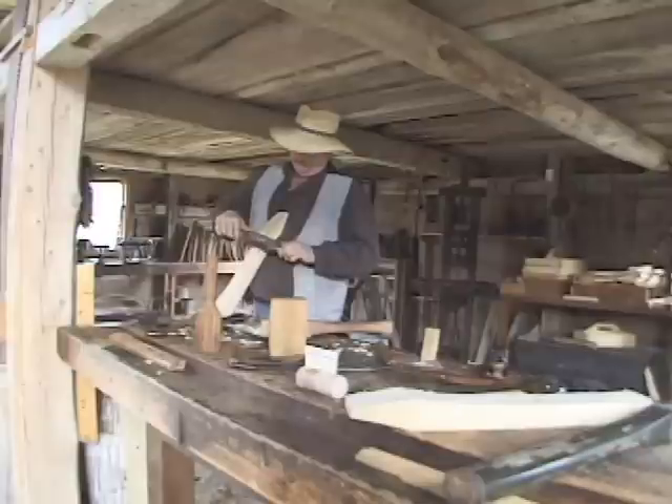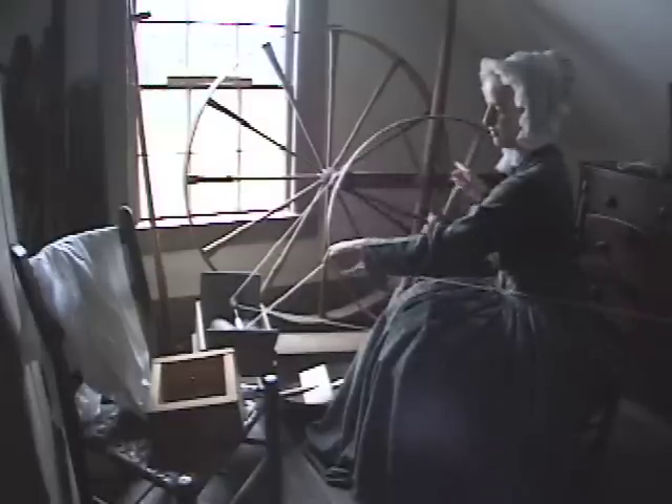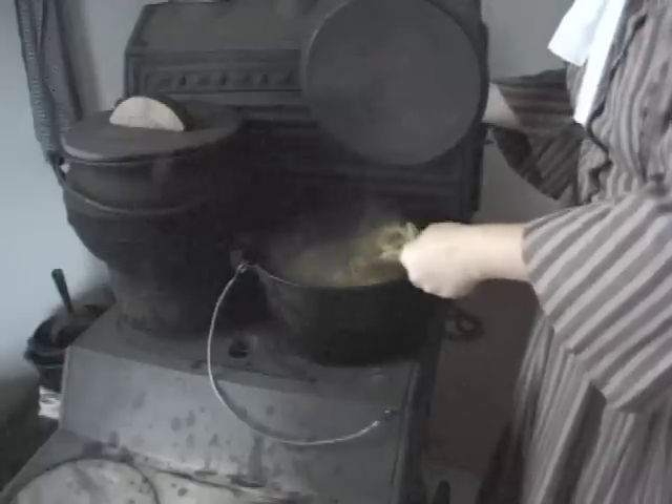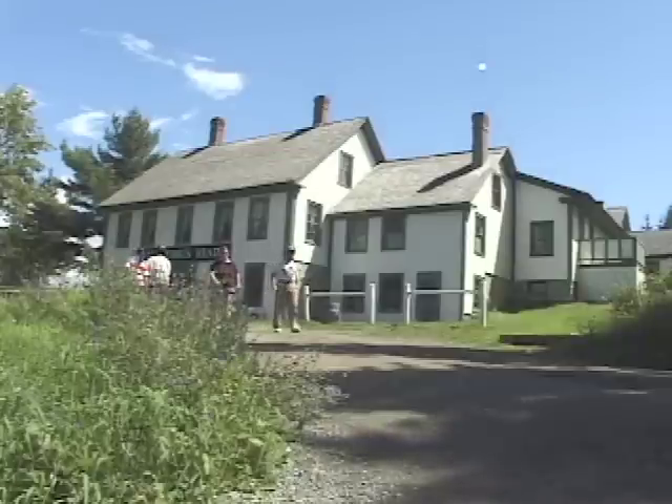Costumed staff work diligently to accurately interpret a most important era in Canadian history. Interacting with the staff brings it all to life. This museum collection of over 70,000 objects is brought to life by the costumed residents.